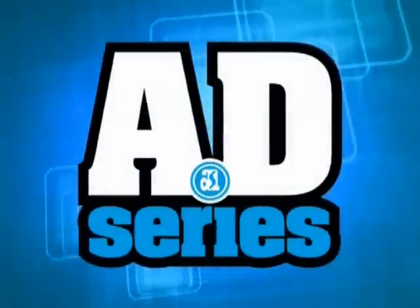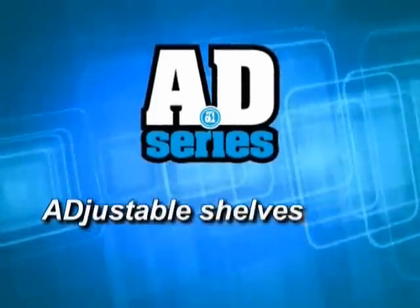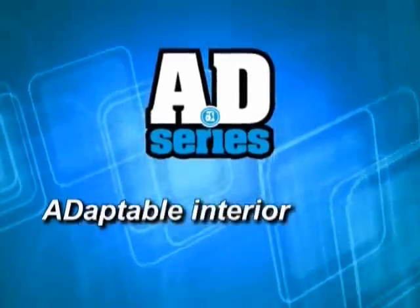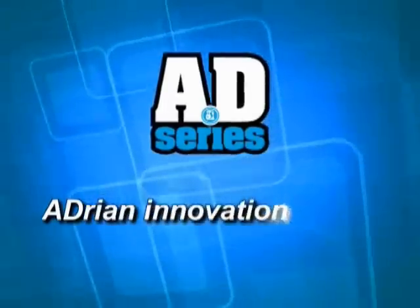This innovative system is Adrian Steel exclusive, and you get it only through your local Adrian Steel distributor. The Adrian Steel AD Series: Advanced design. Adjustable shelves. Adaptable interior. Add accessories easily. Adrian Innovation.